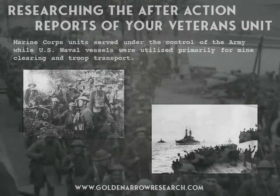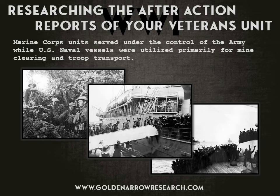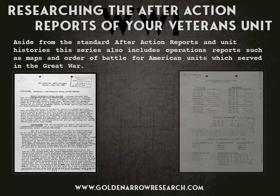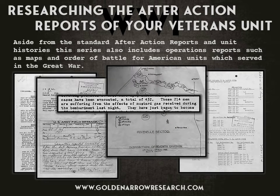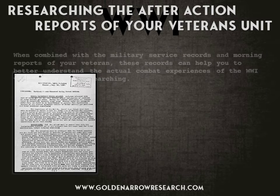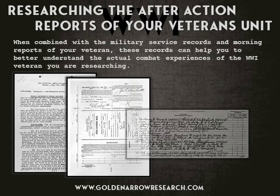Marine Corps units served under the control of the Army, while U.S. naval vessels were utilized primarily for mine clearing and troop transport. Aside from the standard after-action reports and unit histories, this series also includes operations reports such as maps and order of battle for American units which served in the Great War.